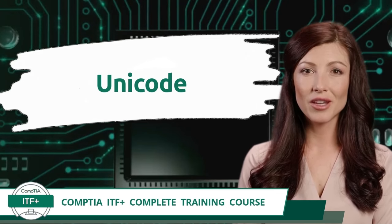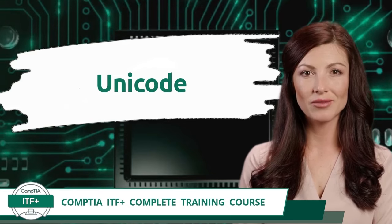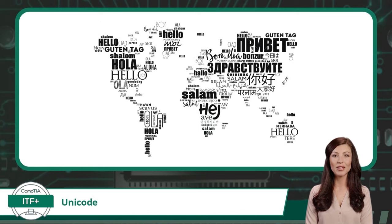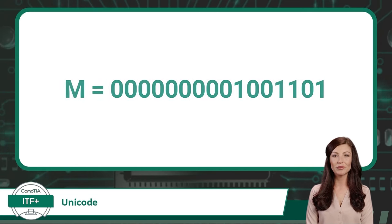Exam Objective 1.1 — Data Representation: Unicode. Unicode is an international character encoding standard that encompasses many different languages. Character encoding is the process of assigning numerical values, also known as code points, to graphical characters, especially the written characters of human language. Unicode, while maintaining ASCII as a subset, expands to include languages far beyond American English. The Unicode character encoding standard uses 16 binary digits by default, providing enough character value combinations to include encoding for Latin, Greek, Cyrillic, Armenian, Hebrew, Arabic, Syriac, Japanese, Chinese, and Korean languages, to name a few. Unicode may convert any character into a 16-bit value, but for human readability it often references the binary value as its hexadecimal equivalent.